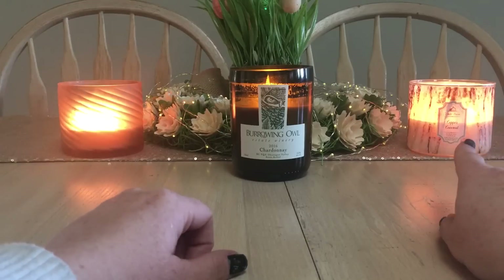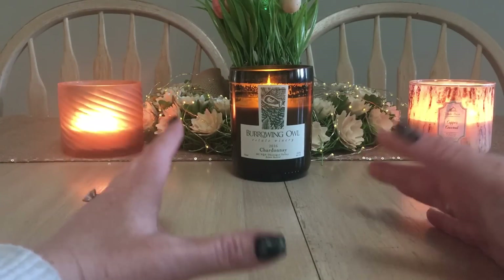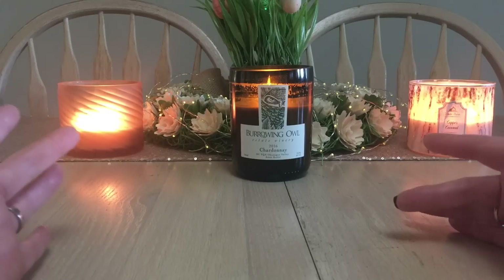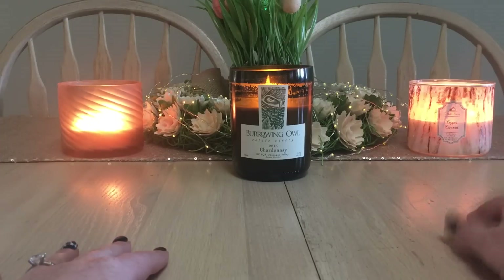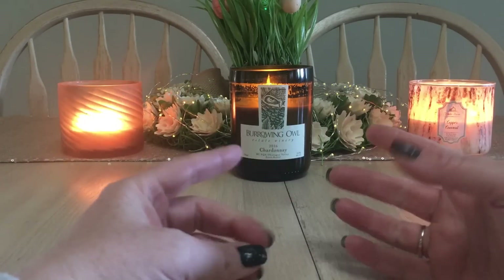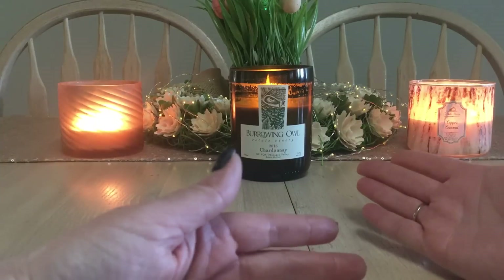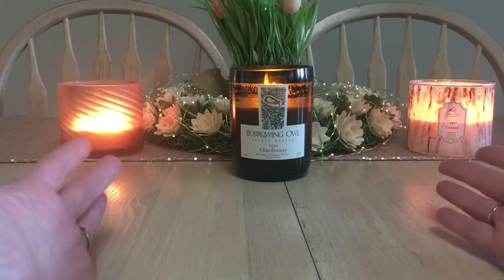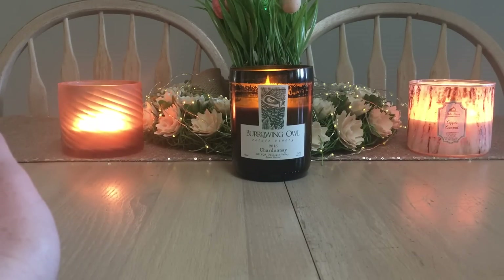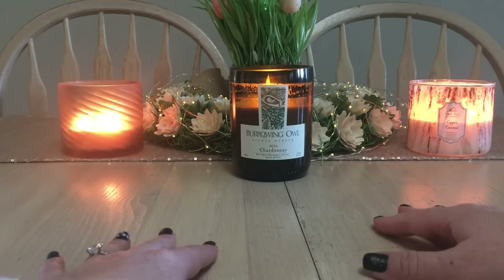Pairing Copper Coconut and Suntan in my great room — Copper Coconut wins on strength, hands down. The Suntan thankfully doesn't throw as much for me. I'd definitely repurchase Copper Coconut; probably never repurchasing Suntan. The Burrowing Owl candle is $22 — I love the winery, it's from my hometown, but the throw is mediocre, about a 5 out of 10 in a smaller room. Beautiful burn though.